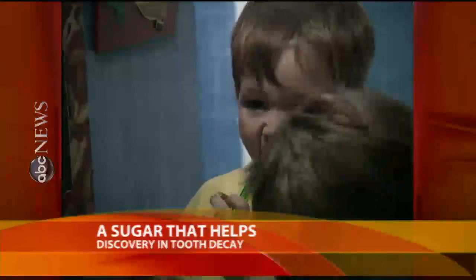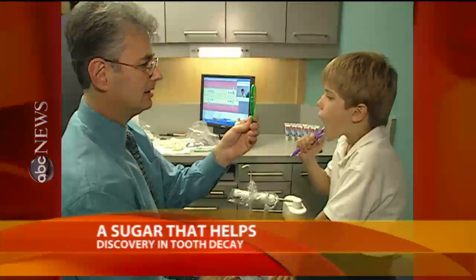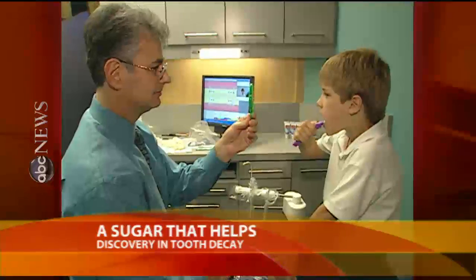Dentists warn nothing can replace good old-fashioned brushing and flossing when it comes to staying cavity-free. For Good Morning America, Andrea Canning, ABC News, New York.